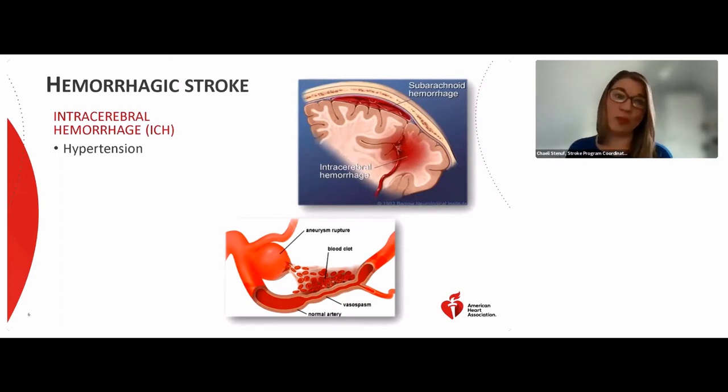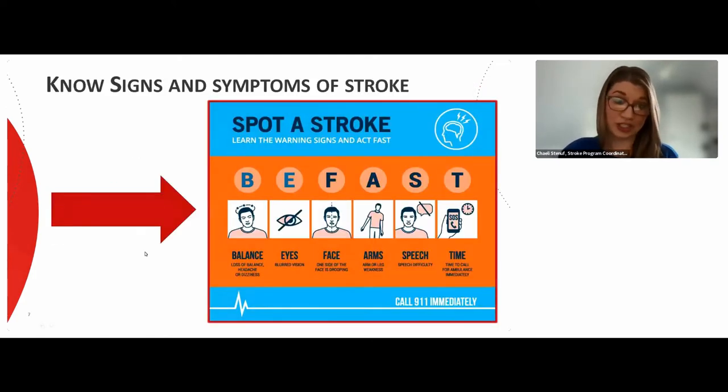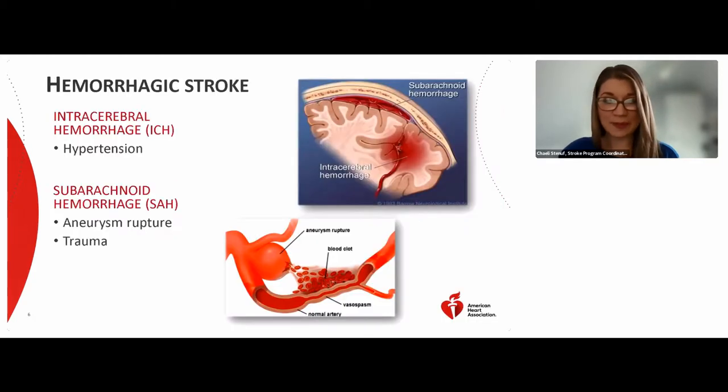The most common cause of ICH is high blood pressure. The second, less common type is called a subarachnoid hemorrhage, or SAH, which happens when bleeding occurs between the brain and the thin tissue that covers it. These are often caused by the rupturing of an aneurysm — an outpouching or weakened area of a blood vessel prone to rupture. Another cause of SAH is physical trauma, so it's important to be seen at the hospital for these too.